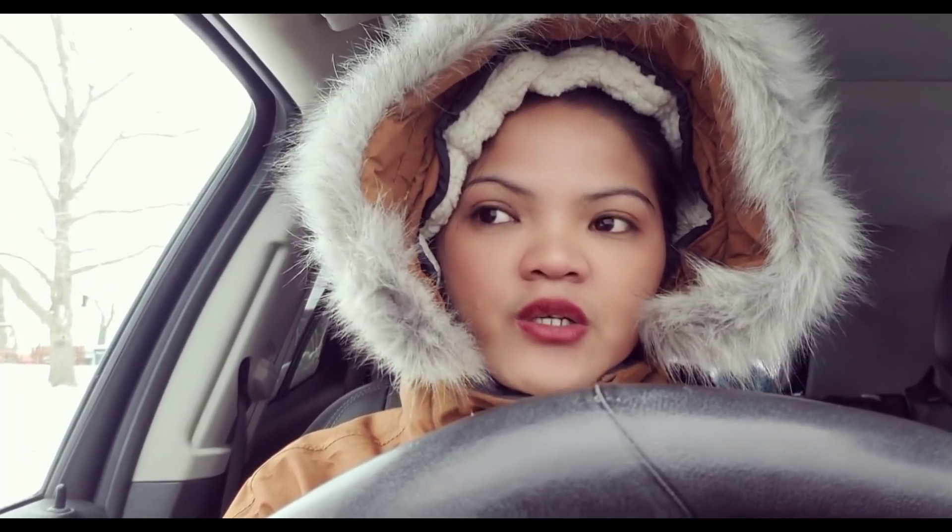I'm heating up my car. I'm waiting here to warm it up because we can't drive it yet. It's really, really cold out. So we need to warm up our car first. Let's wait for a couple of minutes, at least 5.